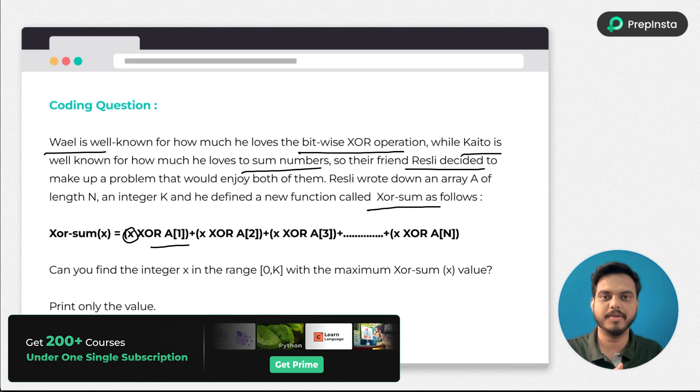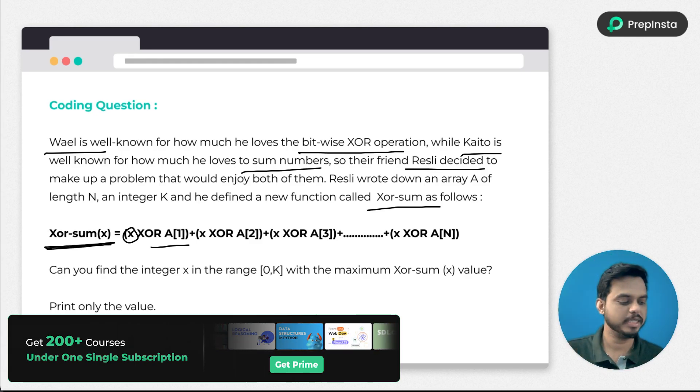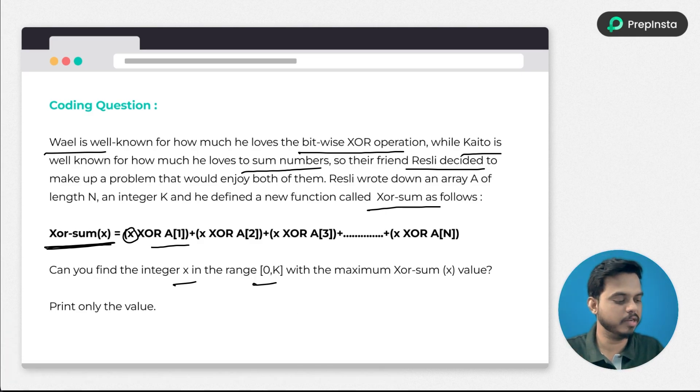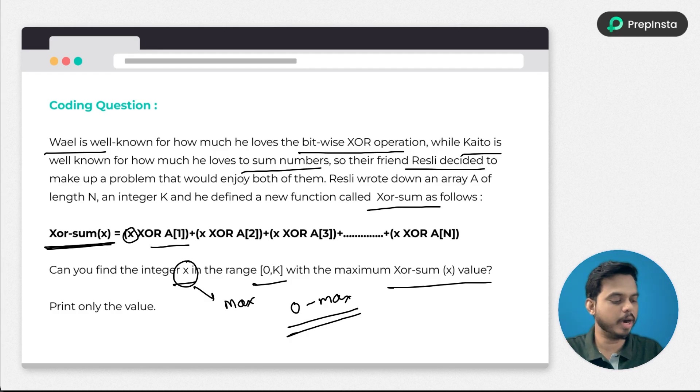The formula we have is the XOR operation where we perform XOR of x with each element of the given array — first element, second element, third element, and so on for n elements. At the end you need to find the maximum sum value. Basically, can you find integer x in the range 0 to k with the maximum XOR sum? We iterate from 0 to max value over all respective x values and apply this formula.